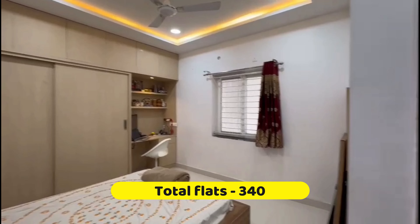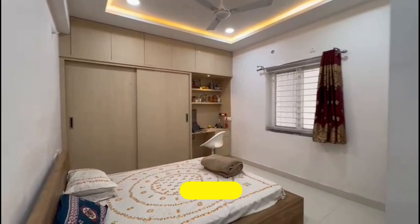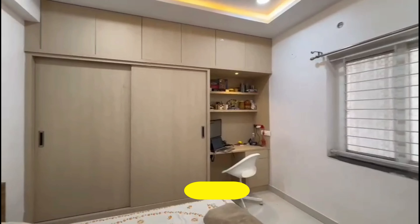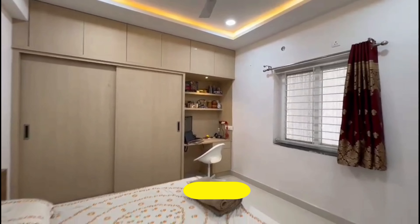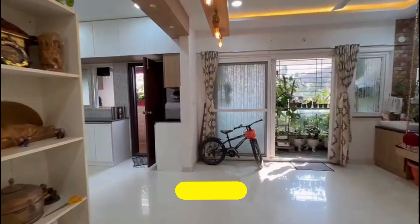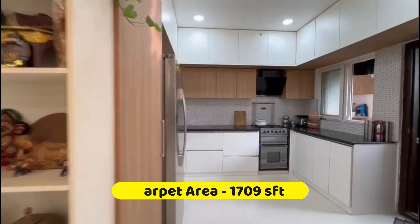340 is the total number of flats in this society, and proper interiors are done. OC status is received, so there are no such problems — it is an occupancy-certified society. All woodwork, AC, geysers, and false ceiling are done. The interiors are very beautiful; the choice of colors is great and all furniture is included. This is the hall and dining area, with a carpet size of around 1700 square feet.